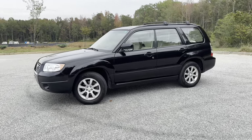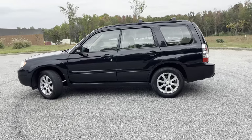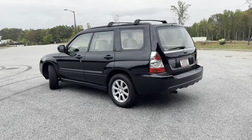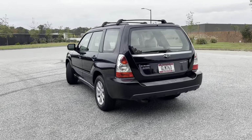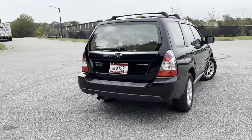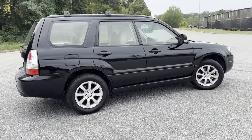I'm gonna do a walk around on a 2006 Subaru Forester. It's got cloth interior that's heated, and a sunroof in it. It's got right at 160,000 miles on it. Thing runs really good. It's extremely clean for the miles too.